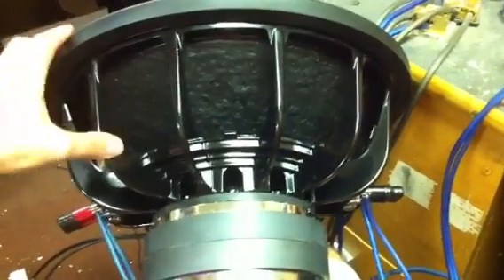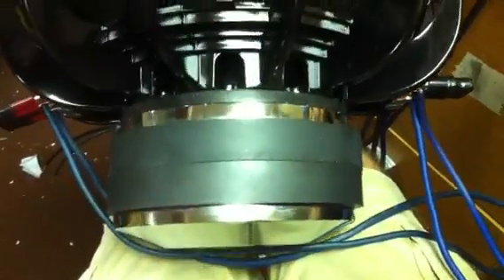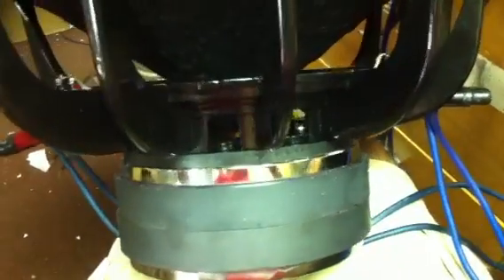Here we have the Stereo Integrity 15 inch home theater woofer. As you can see the build construction from the bottom to the top: double stack 25 millimeter slugs, 8 inch Nomex spider, 2 and a half inch diameter voice coil.